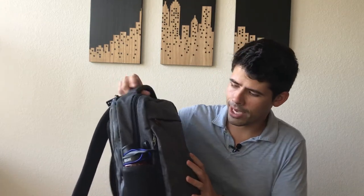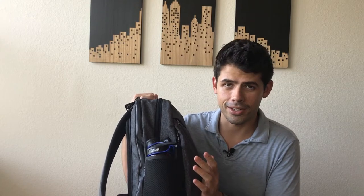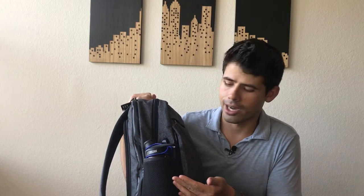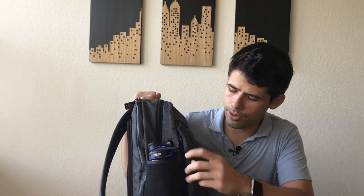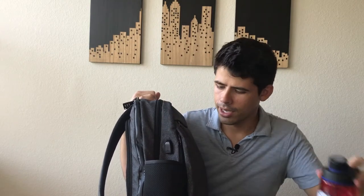On the outside of the bag, it has a water bottle holder. As I've mentioned in previous videos, this is a big deal to me — I love carrying my water bottle and it frustrates me how many modern bags have eliminated these. This one is really nice because it's pretty thick so there's no worry it'll tear, and it's really deep, so a bigger water bottle fits in nice and securely. You can also put a tripod in here.